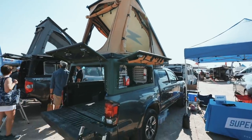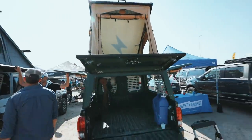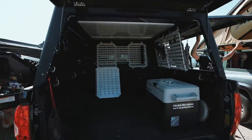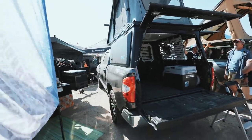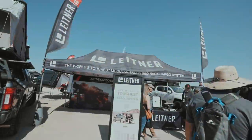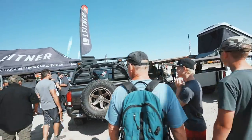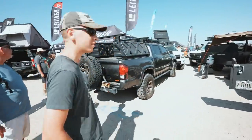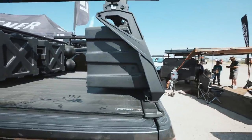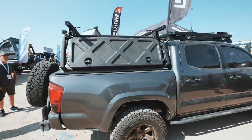Very similar to the Go Fast, but pretty neat. Here's one on the Tundra — I really like the Molle panels on the inside as well. Nice to see other companies doing very similar things. There's Lightener — they have really nice racks. Here's one on a third-gen Tacoma; I really like that they have the storage cubbies.